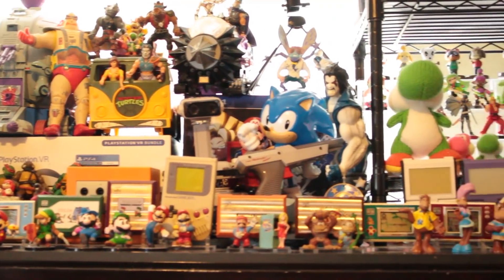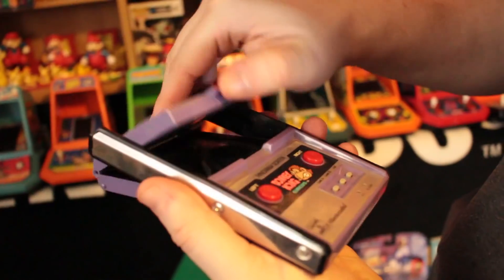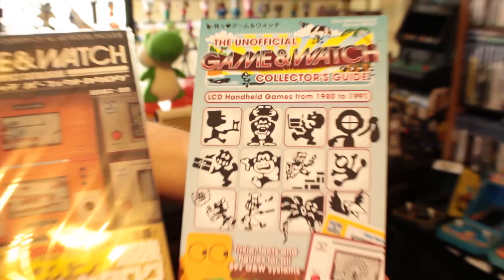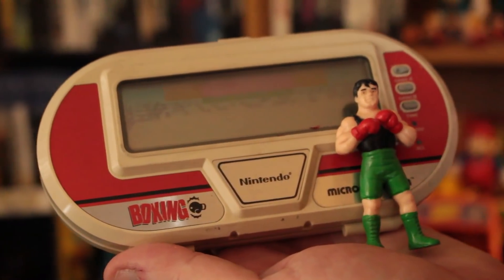I have a pretty large collection of Game & Watch systems which include Super Mario, Zelda, Donkey Kong, as well as the Panorama systems like Popeye and Snoopy. I even have the Microverse systems which allow you to detach the controllers for multiplayer.